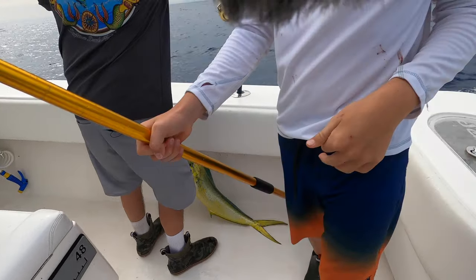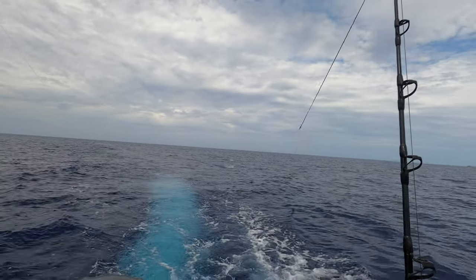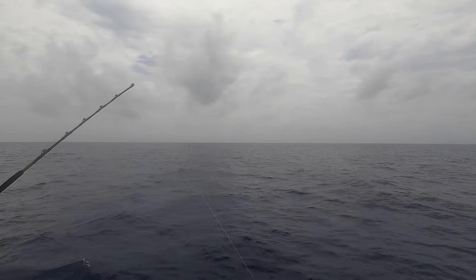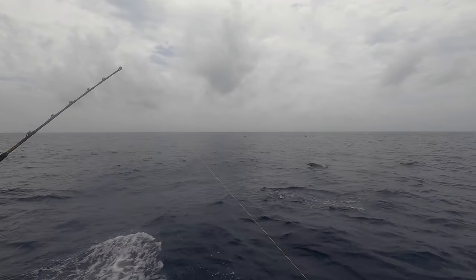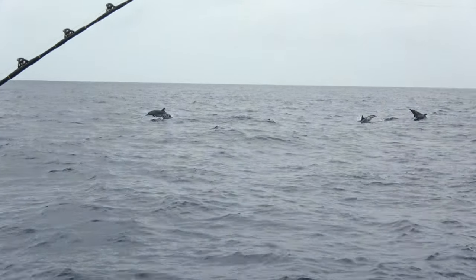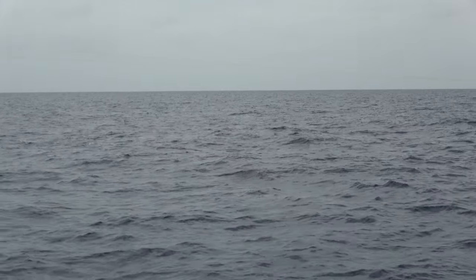After we scooped up that mahi and put them in the boat, we started trolling around. I've seen a ton of porpoises — little baby porpoises jumping all around the boat, pretty epic. Well, I had so much footage from this I had to break it into two parts, so this is part one. Stay tuned for part two. Hey, I appreciate everybody who's watched the videos — check it out next week for part two. See you then.